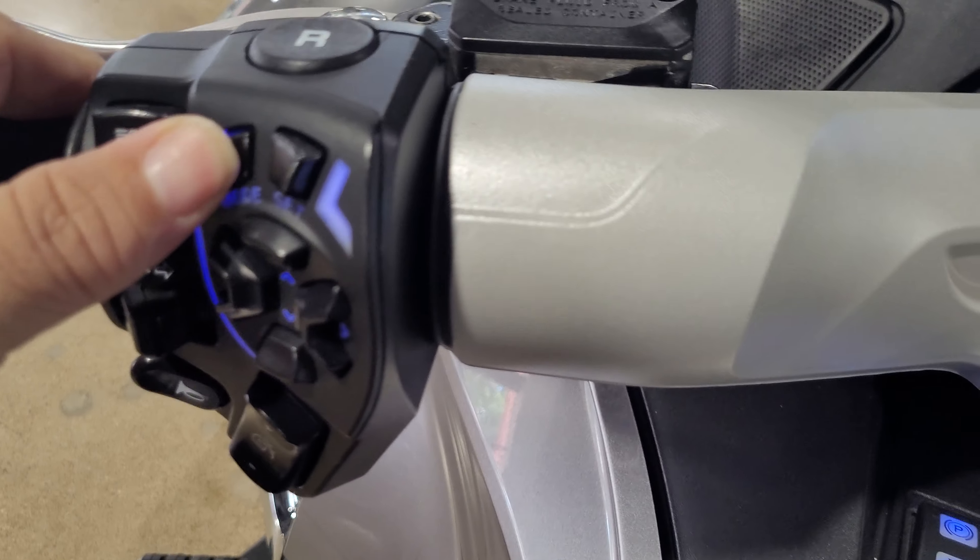Up front, you got the access for your trunk, electronic parking brake, heated grips, the adjustment for your suspension, and for your fog lights.